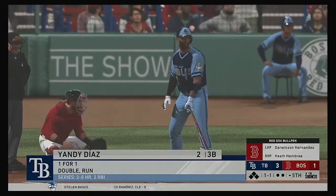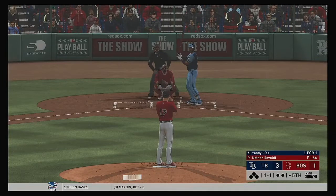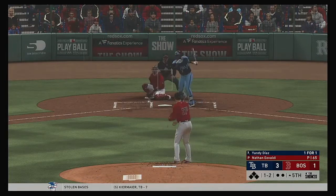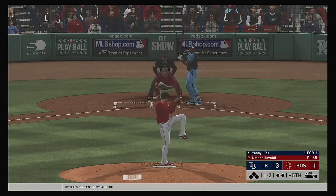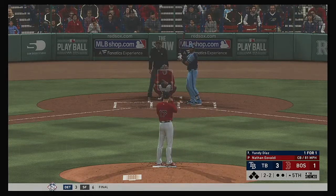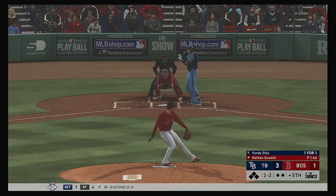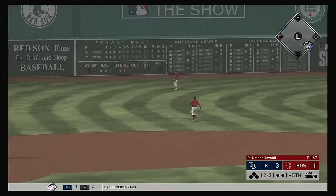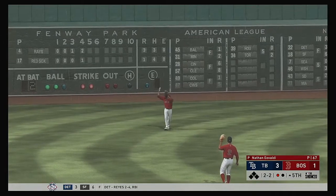Into the box, Yandy Diaz. He scored a run after stroking a double in his first at-bat. He got a good pitch to hit last time up — looked for it up in the zone and didn't miss it. Those are the pitches you only get maybe once in an AB, maybe once a game. The count now at 2 and 2. Here it comes. Skied in the air to straightaway left. Martinez has a read on it, looks it into his glove, and there's one gone.